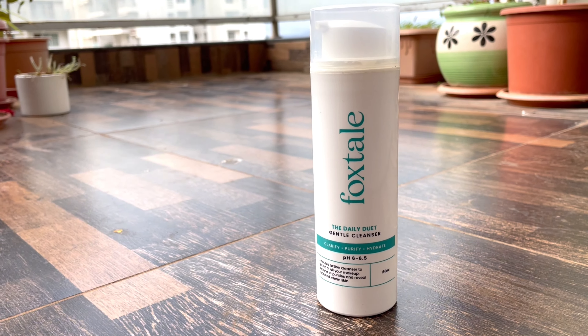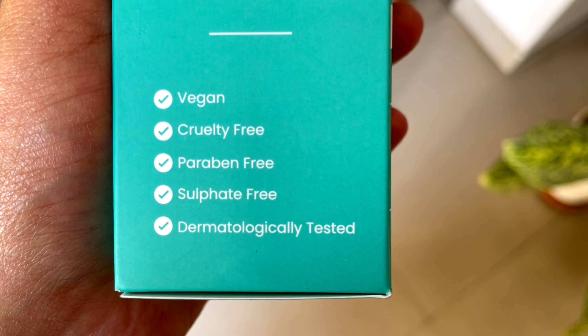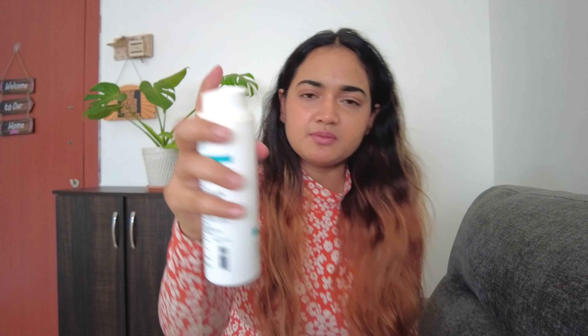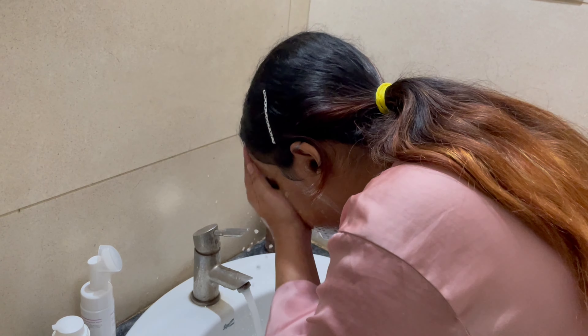This bottle is for AM and PM — you can use it both times. Look at this bottle! Foxtail's products are vegan, cruelty-free, paraben-free, sulfate-free, and dermatologically tested. It's very good. You have to use it on damp skin. It's a pump type bottle. As you apply it on damp skin, it will form a little lather to massage the skin, and then you can simply use it as your face wash.